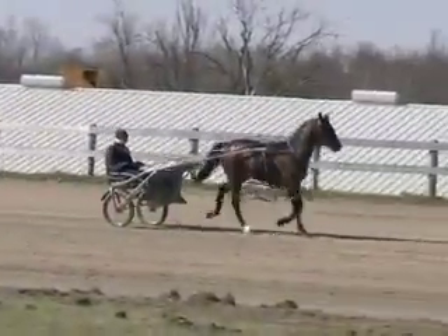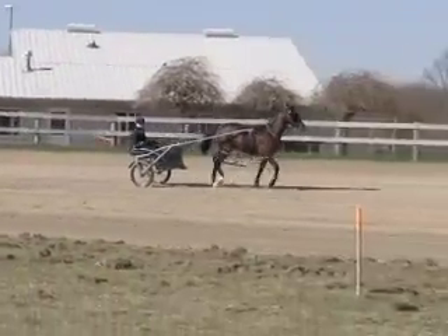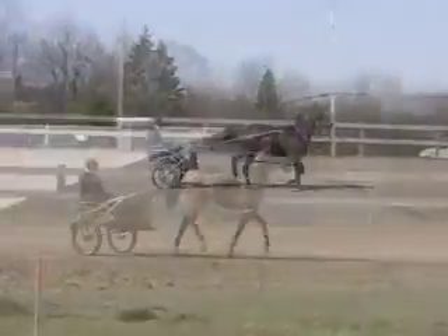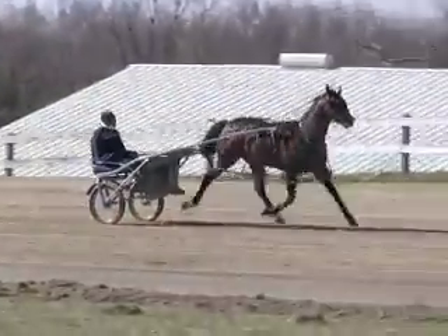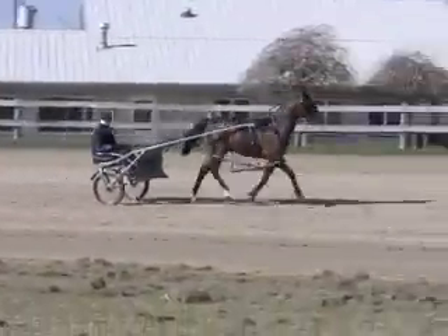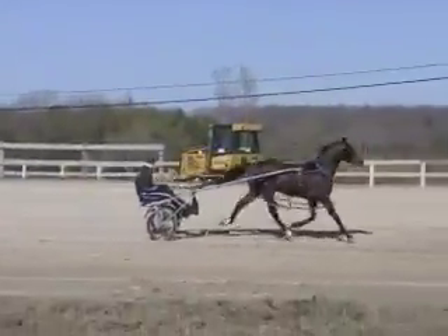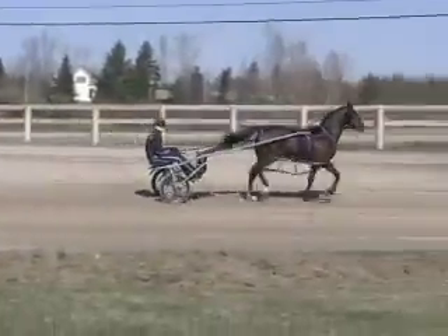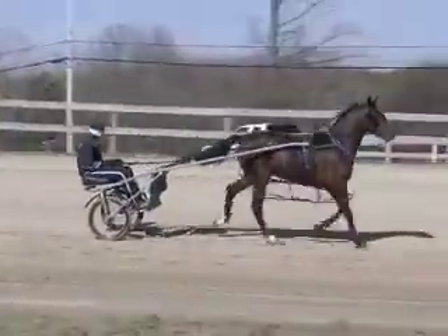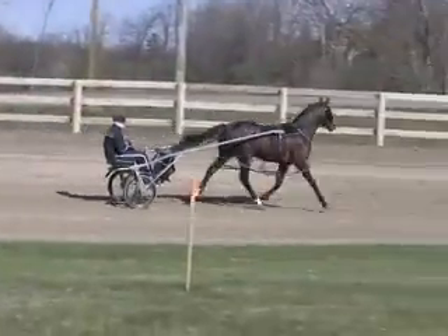Another graduate of the Forest City sale was Vivid Play, another Shadowplay colt. He's a nice colt as well — he's out of a Camelot mare, a bit smaller, although he's grown recently and got a bit taller. He was training with the first two we spoke of, and those first two just may be a little too much for him right now, so I had to back off with him a bit. I go the first trip with him, I've given him a little bit of time, and I'm going to find somebody else to train him with. He's just one that's going to take a little bit longer. That's all.